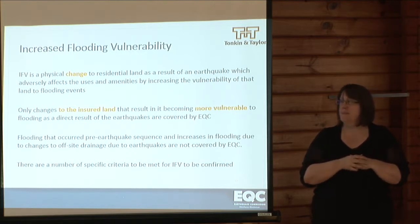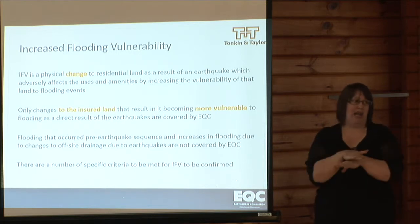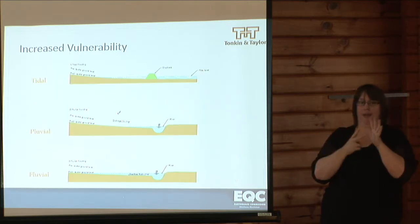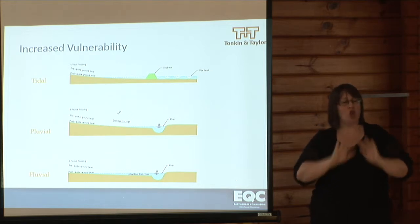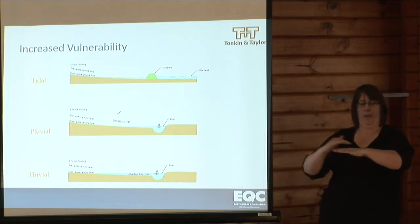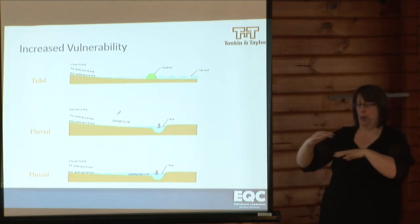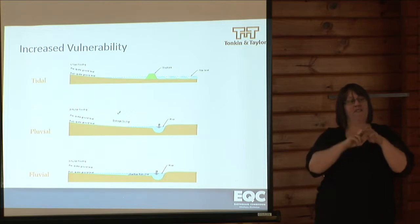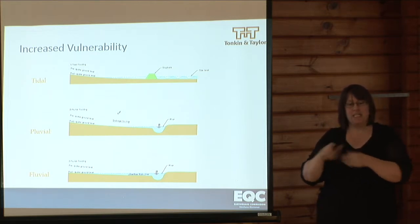Flooding that occurred prior to the earthquake sequence, or increases in flooding due to changes in off-site drainage due to the earthquake, are not covered by the Earthquake Commission. There are a number of specific criteria to be met for increased flood vulnerability to be confirmed. In terms of the flooding we are considering, there are a number of forms: tidal flooding, where for an extreme high tide water encroaches onto the land; pluvial flooding, caused by rainfall onto the land accumulating in overland flow paths; and fluvial flooding, which occurs in or around rivers due to runoff accumulation overtopping the banks and spreading onto the land.